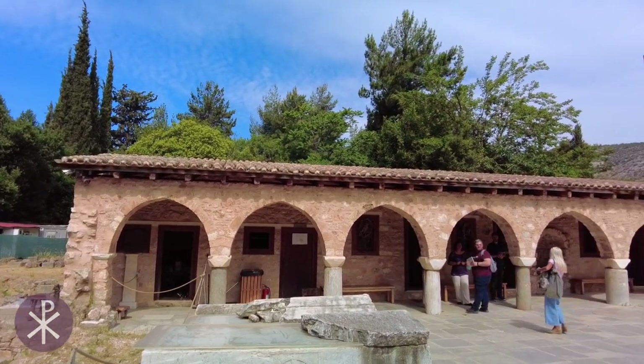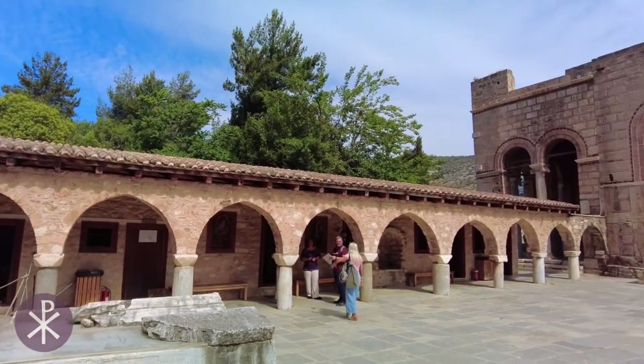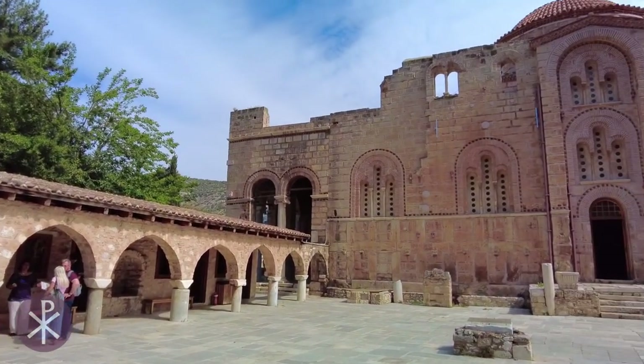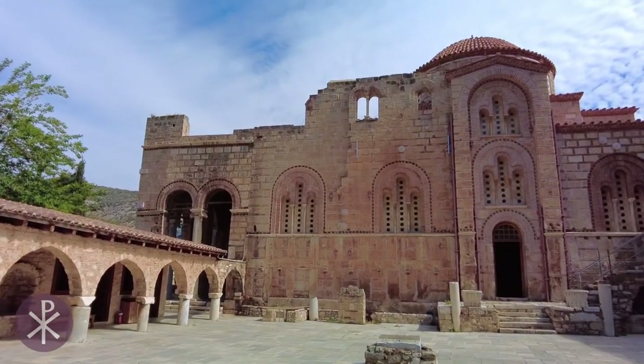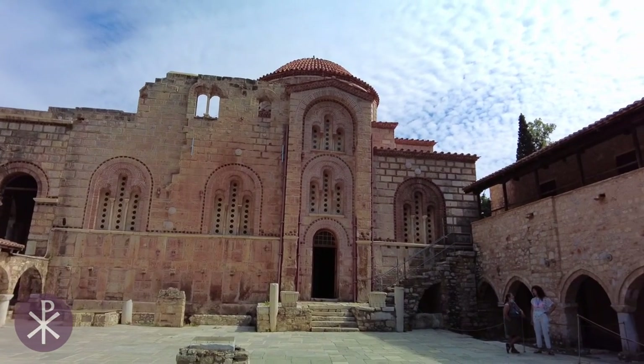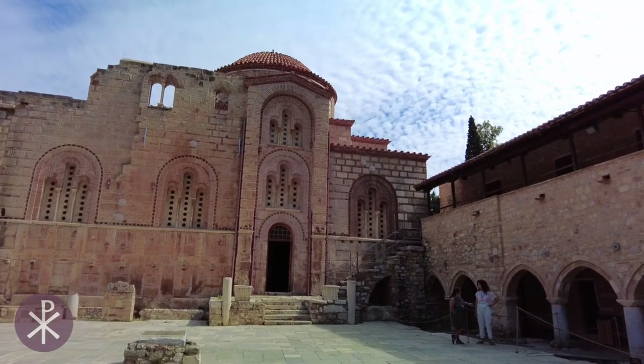The Daphne Monastery is located in the western suburbs of Athens. It consists of an 11th century church located within a large fortified enclosure. While it is one of the most impressive Byzantine monuments of Greece, little is known about its origins.